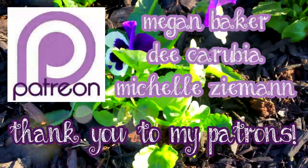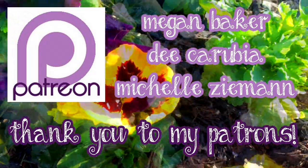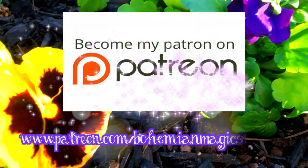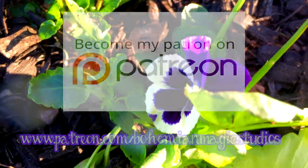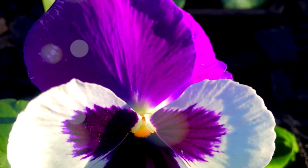Thank you to my patrons Megan Baker, Dee Karubia, and Michelle Zeman for making this video possible. If you would like to help support these videos, you can join me on my creative journey at patreon.com/bohemiamagicstudios. Thank you so much for watching and I hope to see you back here really soon.